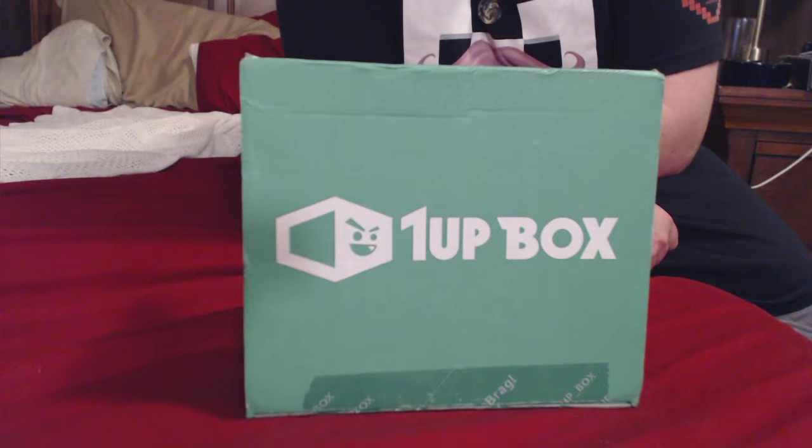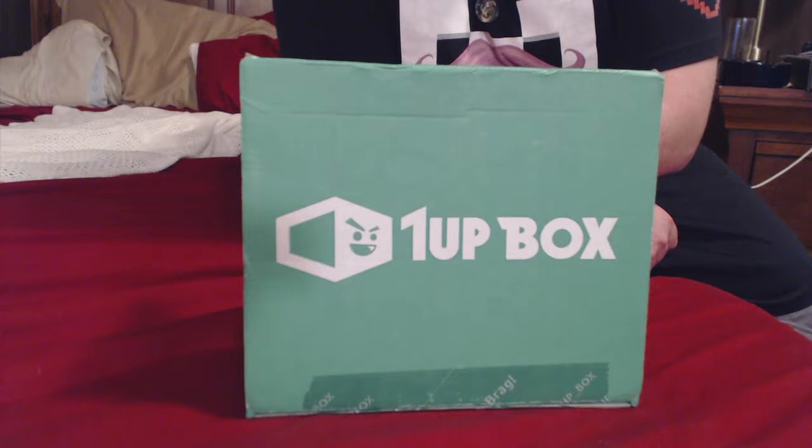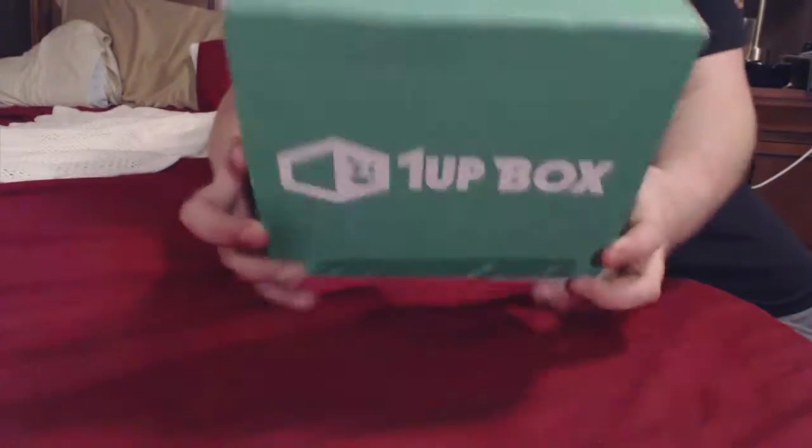What's up guys, it's your boy Robert Kovid. Today's a special day — I got my first One-Up Box. If you don't know what One-Up Box is, it's designed for gamers and geeks and comes with a bunch of collectible items in a box every month. It's less than $20 a month and that includes shipping. So without further ado, let's dive in.